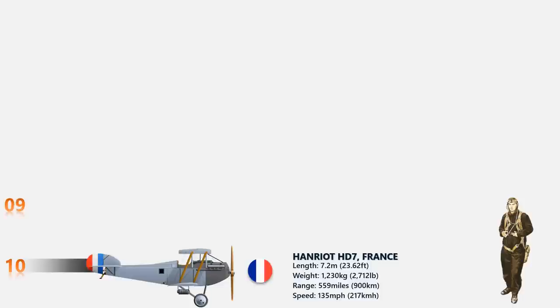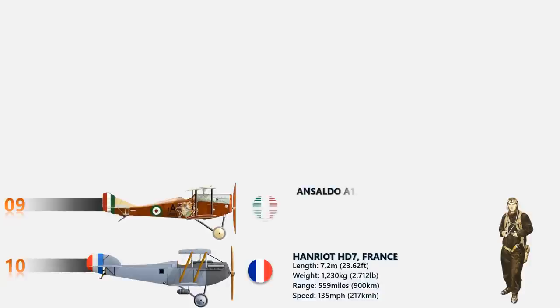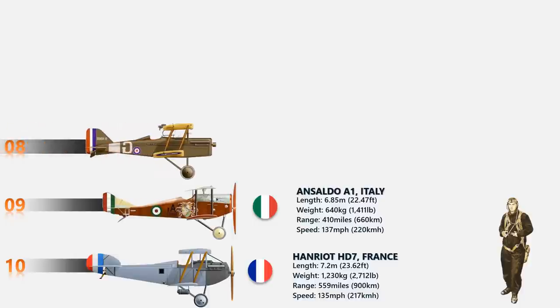At number 9 is the Ansaldo A1 Balila. It is an Italian fighter aircraft that made its first flight in March 1917. About 250 Ansaldos were produced, using an SPA water-cooled inline engine with 220 horsepower and driving a two-bladed propeller at the nose. The top speed recorded was 137 miles per hour.